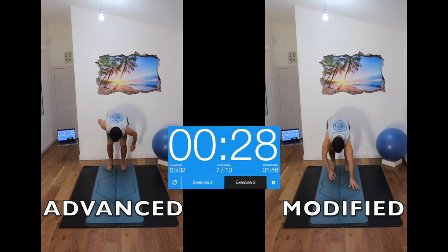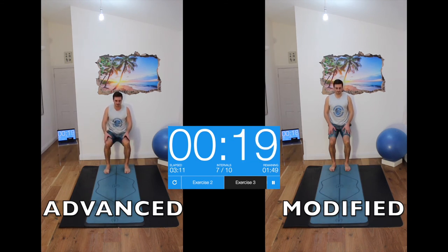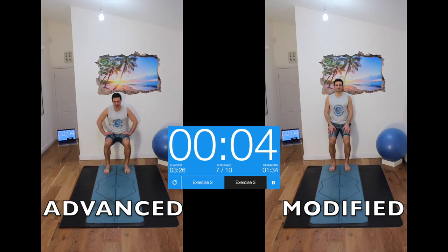Onto the wall sits again. Try and just come down to right angles with the legs, not any further. Then jumping squats — it really takes it out of you. Then you start to feel it here.